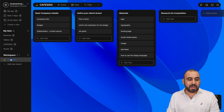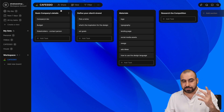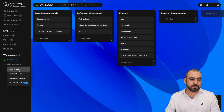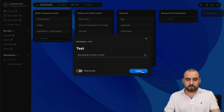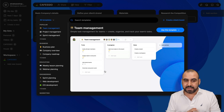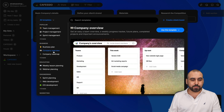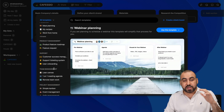You have workspaces. In this case, I'm working on branding for my brand, Cafezio. I can add a new board for a new project. So let's go ahead and create a board — I'll just say 'test.' There are a bunch of templates I can use depending on my needs: team management, project management, sprints, business plans, company overviews, etc. I like that you have all these options so you can get started right away.